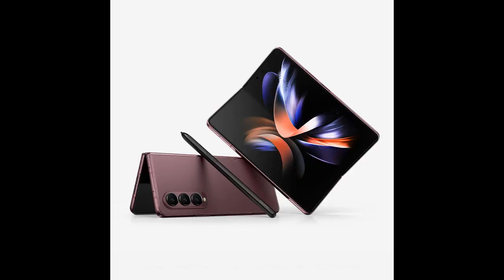The phone itself is really eye-catching. It looks like your typical slim, large screen phone, but once you fold out the phone, it really grabs people's attention.